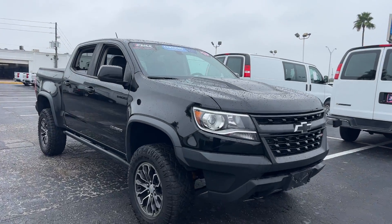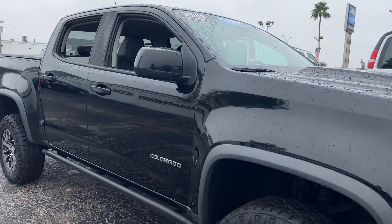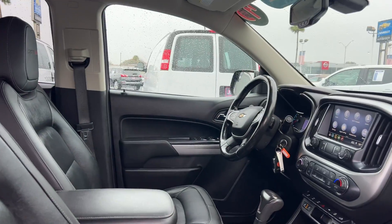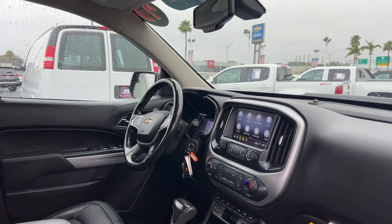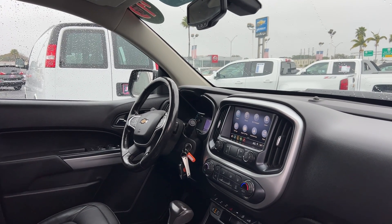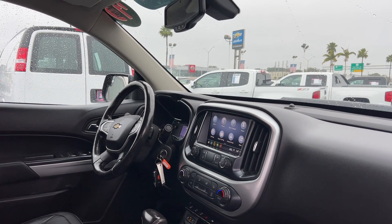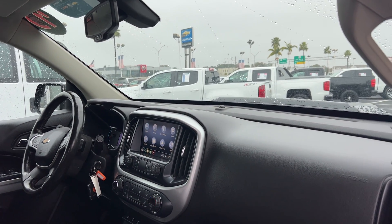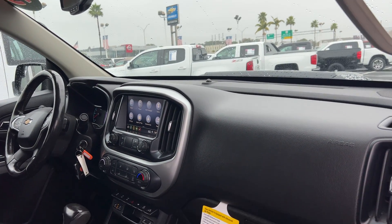This is a 2019 Chevrolet Colorado ZR2, black over black interior. Car driver seat, windows, locks and mirrors, leather wrap steering wheel, cruise control, Bluetooth for your cell phone, OnStar, remote start, Apple CarPlay, Android Auto, heated seats, air conditioning.